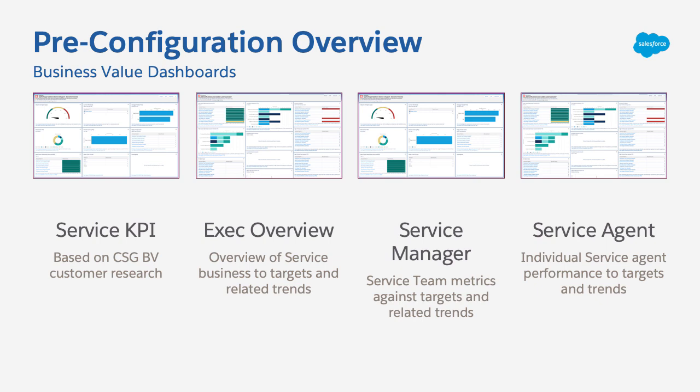The dashboards will be easy to access and install through the AppExchange, and then found right within your dashboards tab. You can and should adjust your dashboards with feedback from your teams to ensure you're tracking and sharing the most meaningful information.